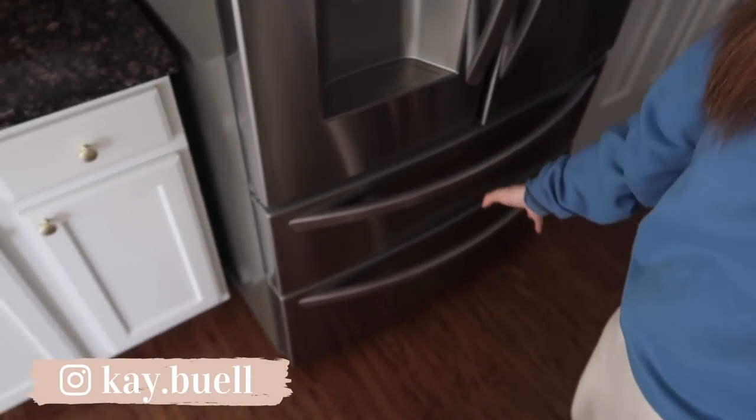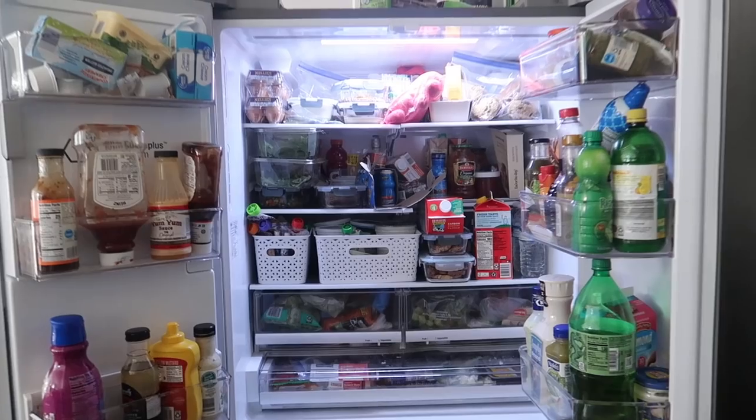I'm literally going to take every single thing out and see what I have, see if there's a better system for meal planning and figure out what's even in here. I definitely don't take advantage of my freezer and fridge like I should — it ends up just being a cluttered mess and then I never know what I have and I stress. There's stuff in here that's expired, probably looks like a science experiment, probably rotten. Let me show you the before and then we'll get to work.